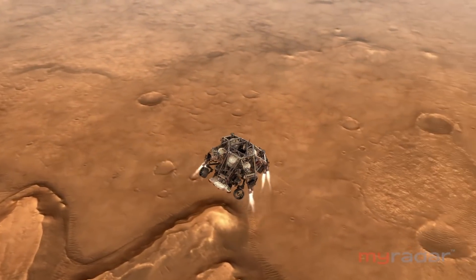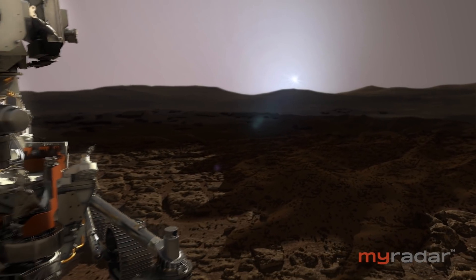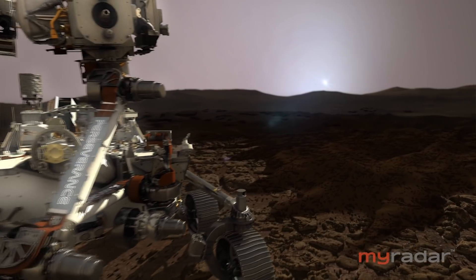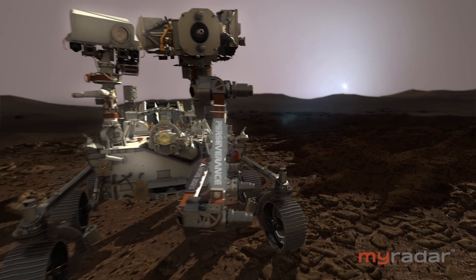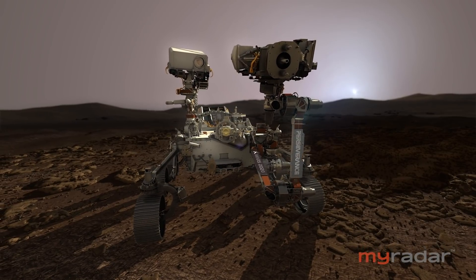It wears on you. There's the fact that the entire mission is counting on you, and we want to make sure that we take that first step of that race without falling down. At this point, there's little more they can do but hope that on game day, Perseverance will be true to its name. For MyRadar, I'm Miles O'Brien.